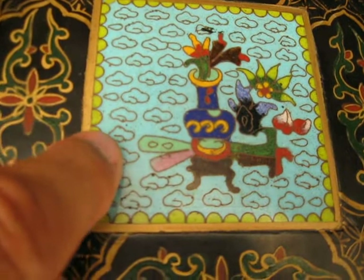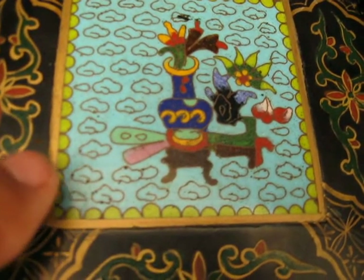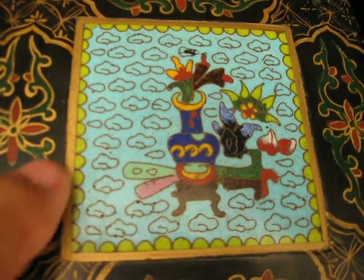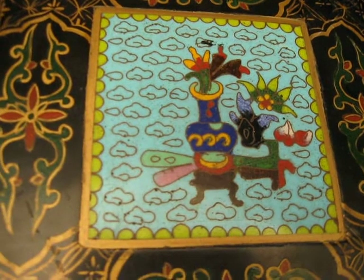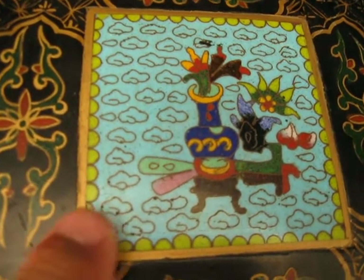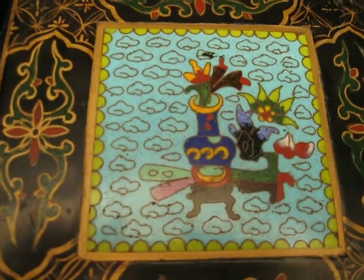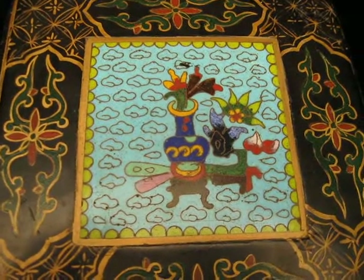Cloisonné refers to these little wires right here that are made out of brass, I believe. These are crafted by incredibly patient craftspeople to make those little shapes — porcelain material that's ground up in different colors and inserted in the different areas. You can see how difficult that would be. That's called cloisonné, and it's really developed in China.